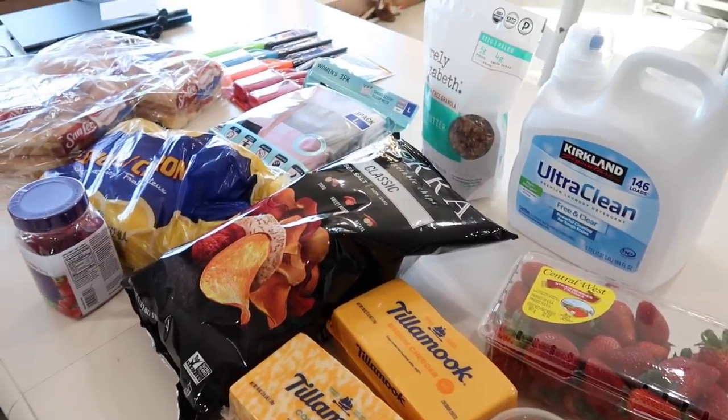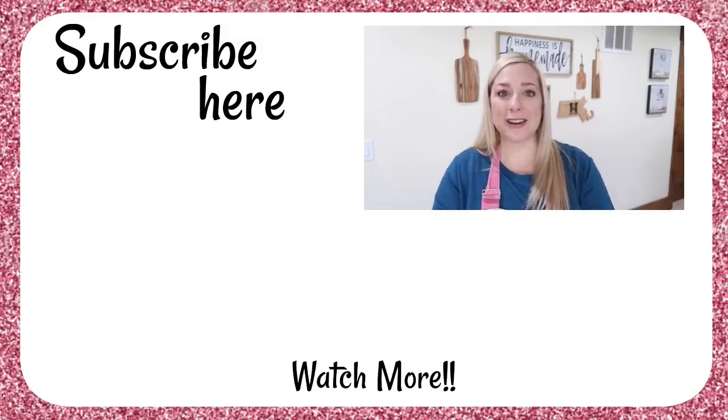That's the second Costco haul! Thank you so much for coming along with me. I love Costco — I really do. I wish they would change a few things, kind of like what Sam's Club does, but I really love the quality at Costco. If you want to see my first Costco versus Sam's Club comparison video, go check that out. In the comments below, let me know what things have caught your eye this spring at Costco. Hope you're doing good and we'll see you soon!